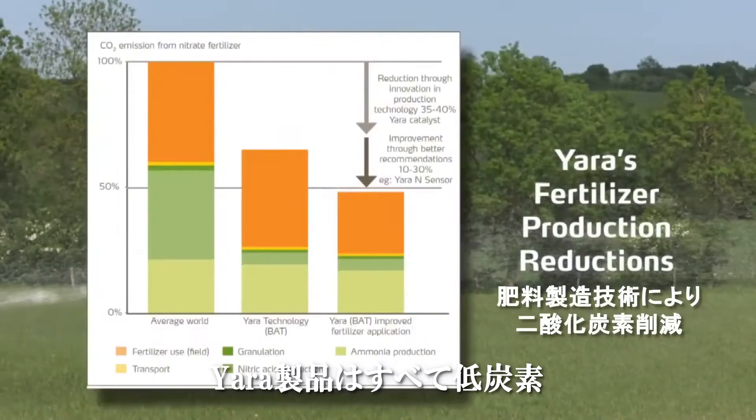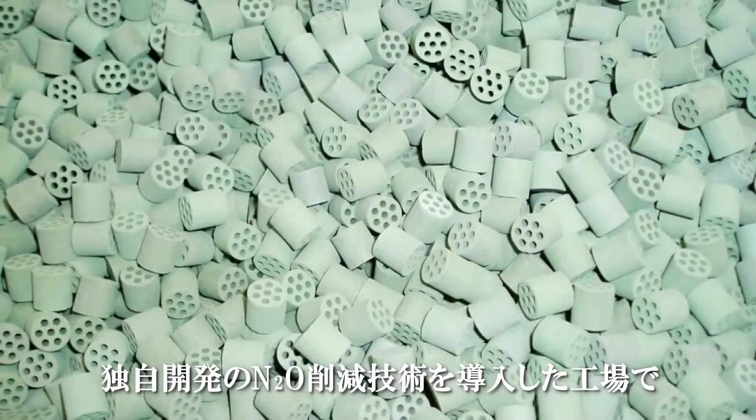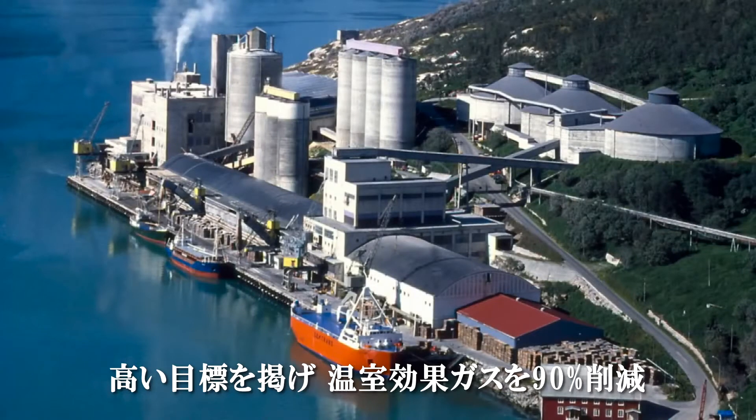All Yara Miele grades have a lower carbon footprint because they are produced in Yara factories installed with Yara's own developed N2O catalytic abatement technology, reducing greenhouse gas emissions by 90% with further production reductions targeted.